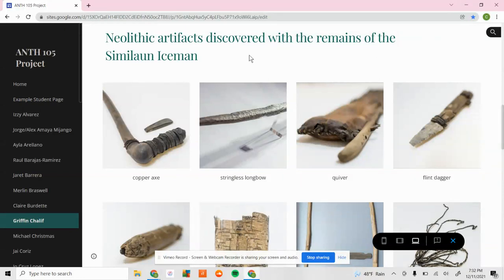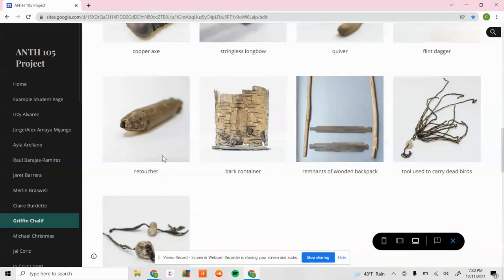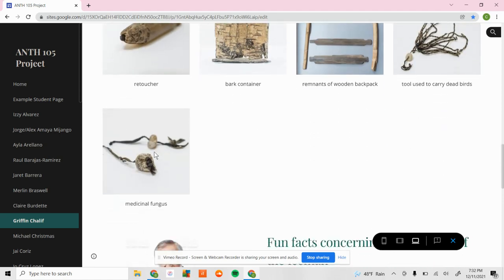Here are actual photos of the artifacts: the copper axe, the stringless longbow with very intricate markings, a quiver, the flint dagger, the retoucher that looks like a big fat pencil used to shape tools, the bark container carrying fire-making supplies, the remnants of the wooden backpack, the dolomite marble tool used to carry dead birds with hide strings, and the medicinal fungus as well.